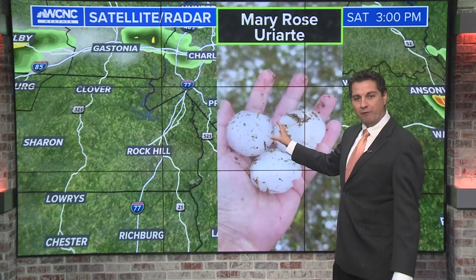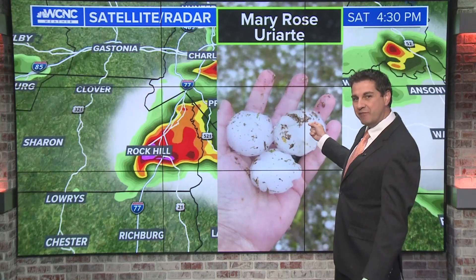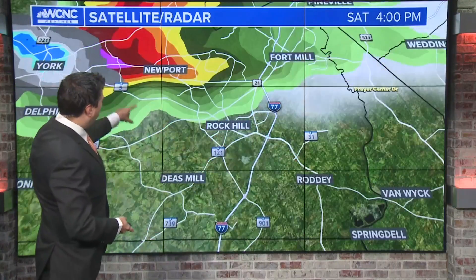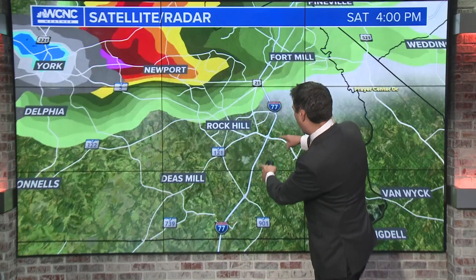The size of that hail is roughly anywhere from about golf ball size to the size of an egg — so that's 1.75 inches to about 2 inches in diameter. This is a massive system. I'm pulling up right now exactly what happened between about 4 and 4:30, including some of the hail tracks. Notice that bullseye that comes right south of Rock Hill?